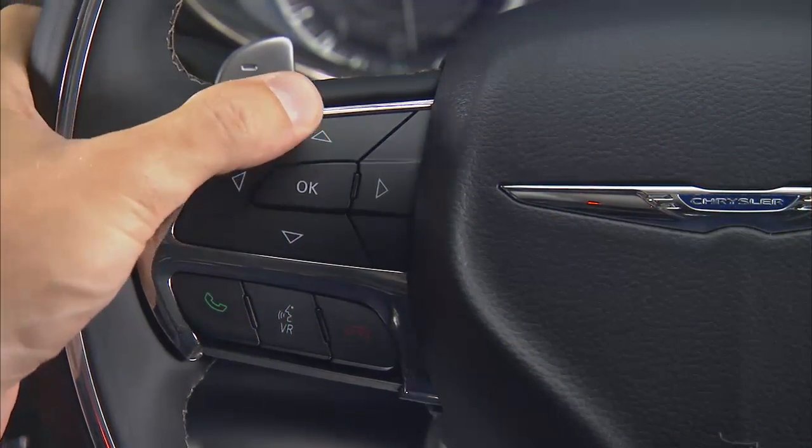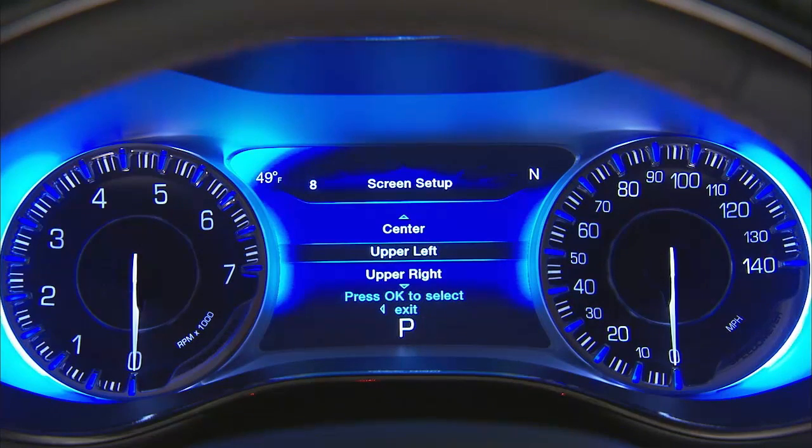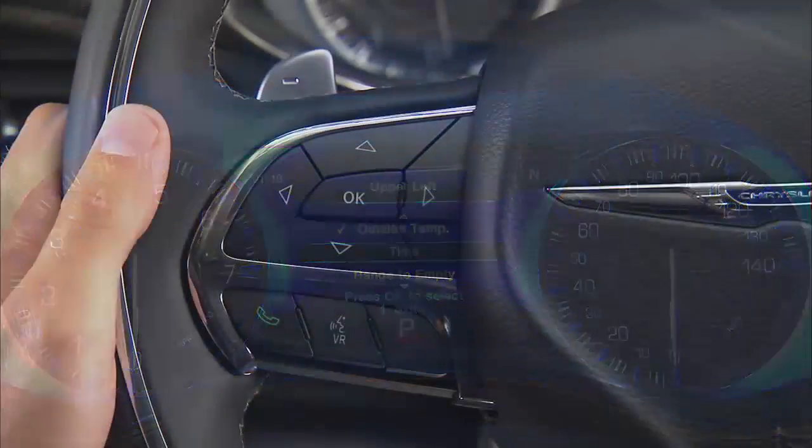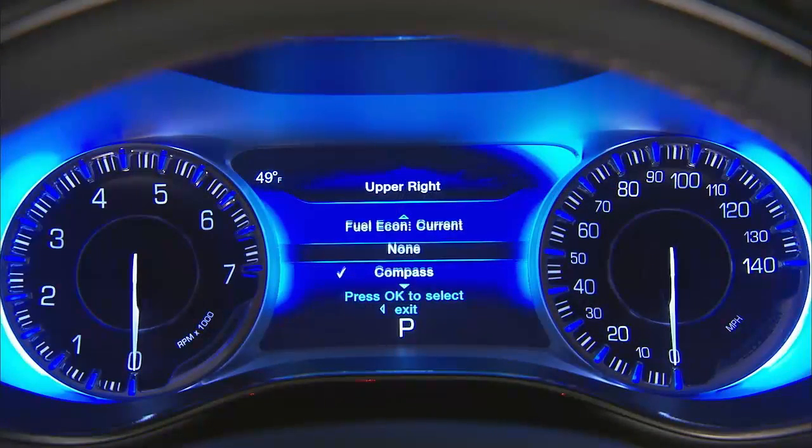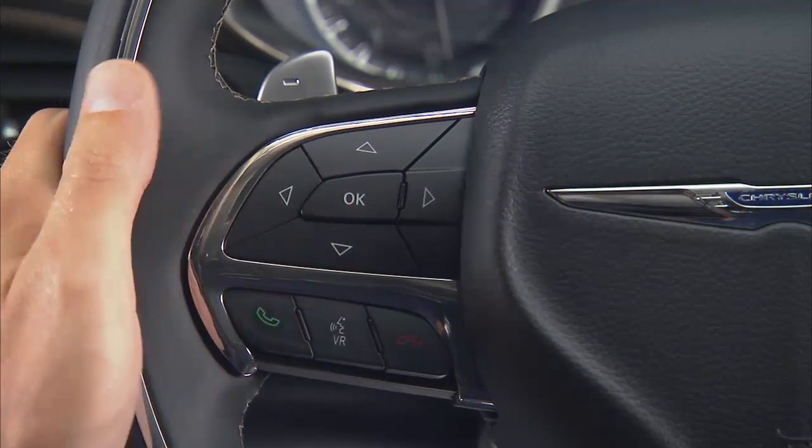The steering wheel mounted controls allow you to scroll through and enter the main menus and submenus. The left arrow will return you to the previous menu. You can access the specific information you want and make selections and adjustments.